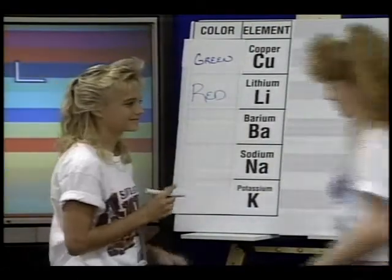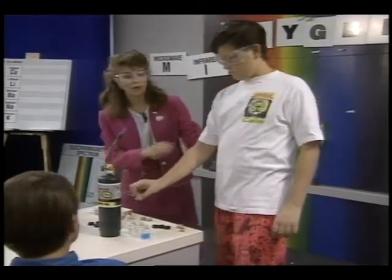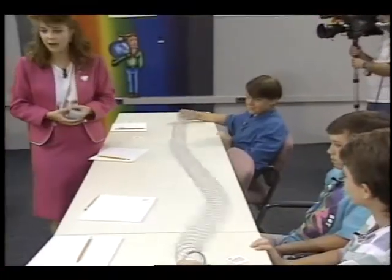How to get students excited about learning science? That's a question that teachers across the country face daily, and the answer may be in the stars. Along with the next space shuttle, NASA will be launching a new education program designed to give teachers and students a big lift.